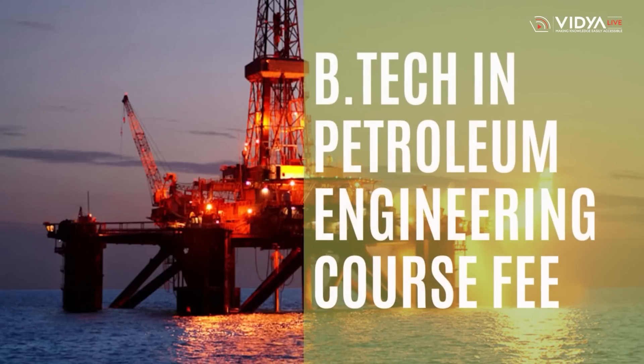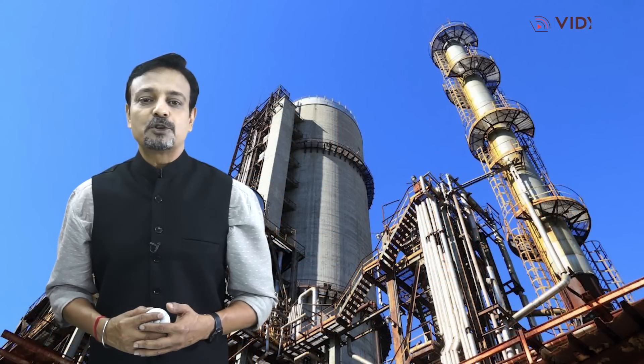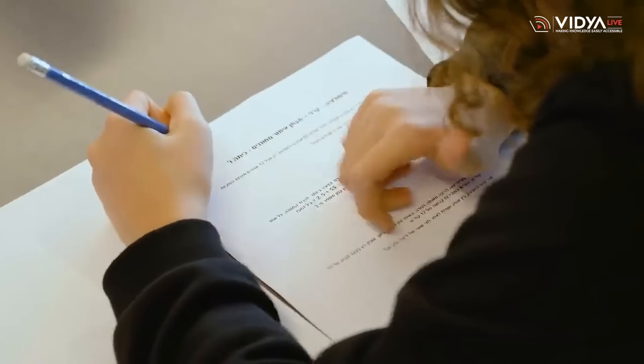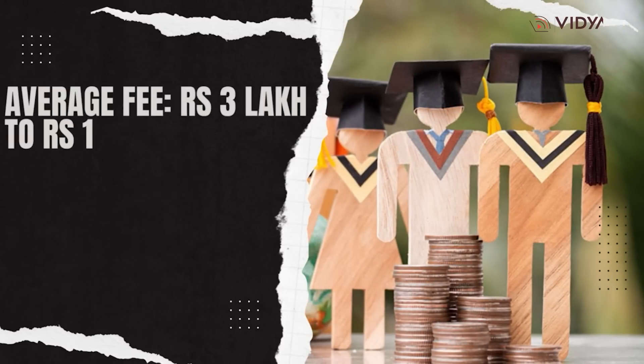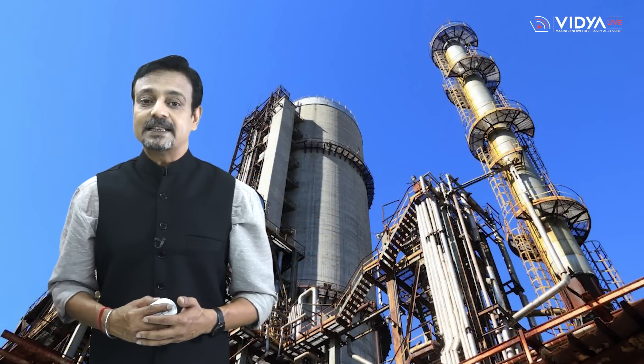The course fee for B.Tech in Petroleum Engineering varies from college to college and depends on the type of institution — government or private. Government colleges generally have lower fees compared to private institutions. On average, the course fee ranges from 3 lakh to Rs. 15 lakh for the entire program. It is recommended that you directly contact the college you are interested in to confirm the fee structure for the most precise and up-to-date information.